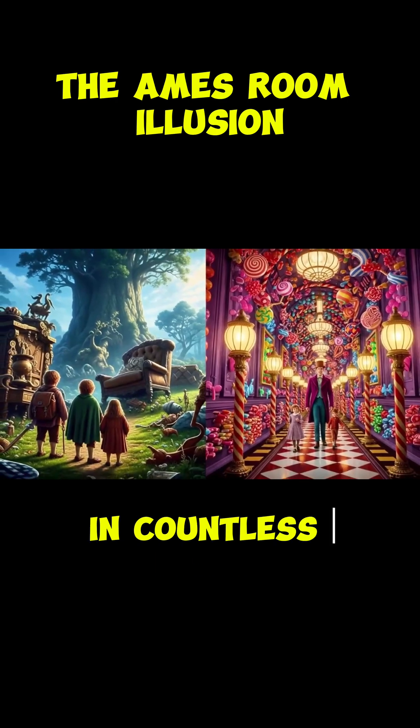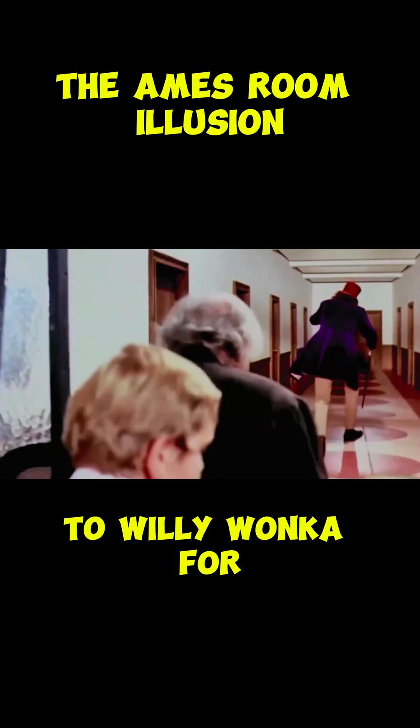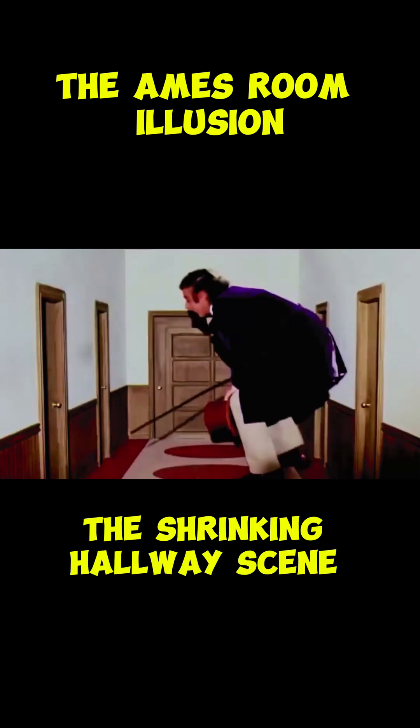This illusion has been used in countless films, from The Lord of the Rings to make hobbits appear smaller, to Willy Wonka for the shrinking hallway scene.